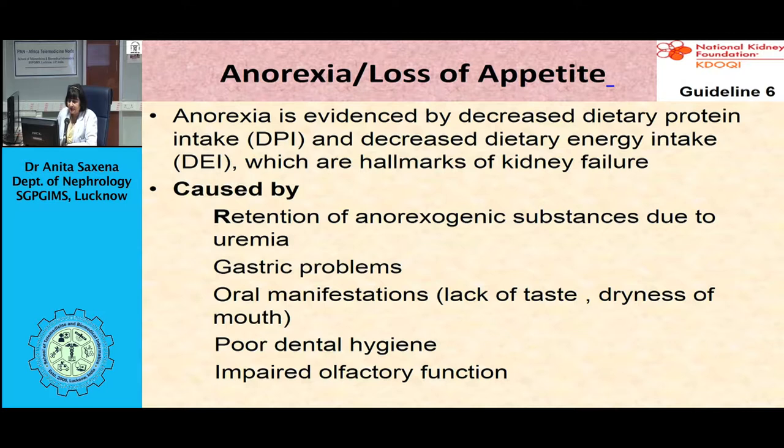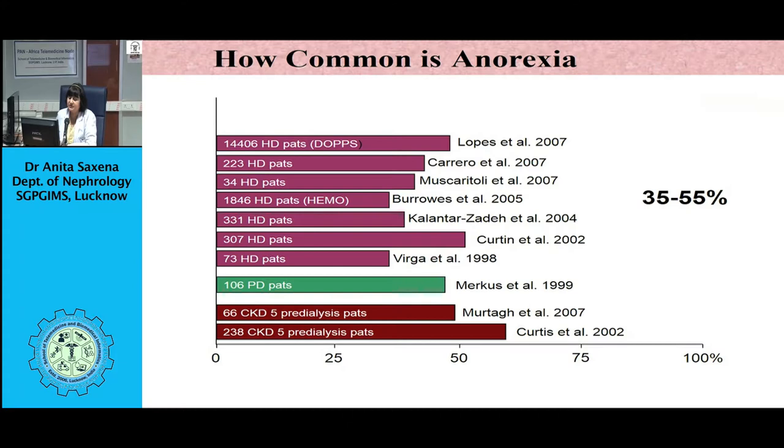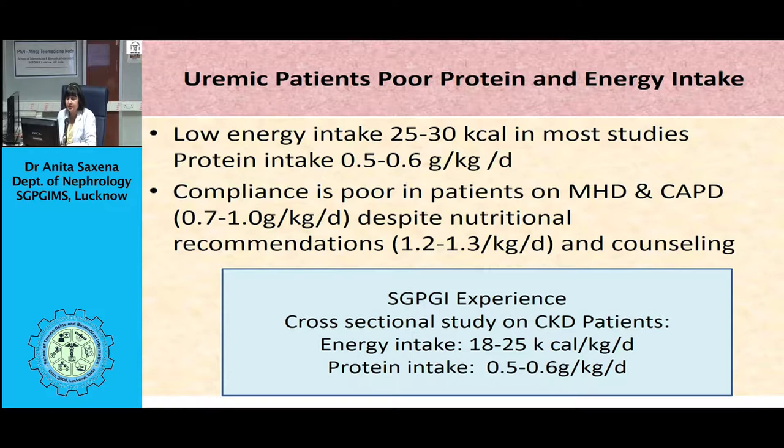Anorexia is also linked to weight loss and muscle mass loss. As appetite worsens, lean body mass decreases, hand grip strength decreases, total fat percent decreases, fat mass decreases, and subcutaneous tissues also decrease. As inflammation increases, appetite worsens. As CRP levels increase and IL-6 cytokine concentrations increase, appetite worsens. So all these factors are responsible for anorexia.